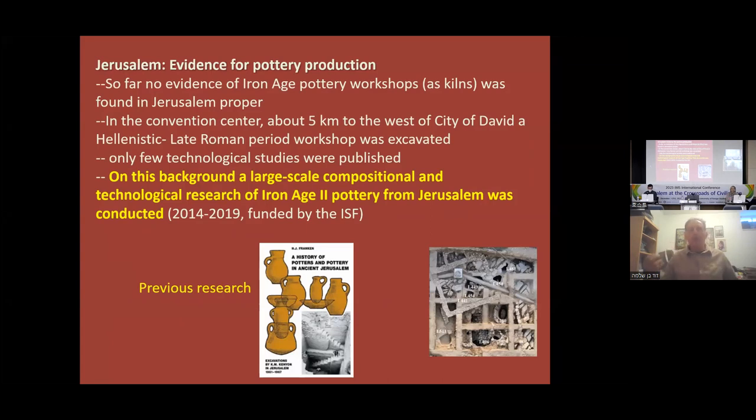If you're talking about pottery production in Jerusalem — because this is basically what we are checking, whether the pottery is locally made or imported — the question is: where was it produced? We don't have any Iron Age pottery workshops or kilns in Jerusalem proper. We have a large site for pottery production about five kilometers to the west of the City of David, but it's later — Hellenistic up to late Roman — not Iron Age. So there are not many technological studies on the pottery of Jerusalem in the Iron Age. On this background, I initiated a technological and compositional study of Iron Age II pottery from Jerusalem about nine or ten years ago.